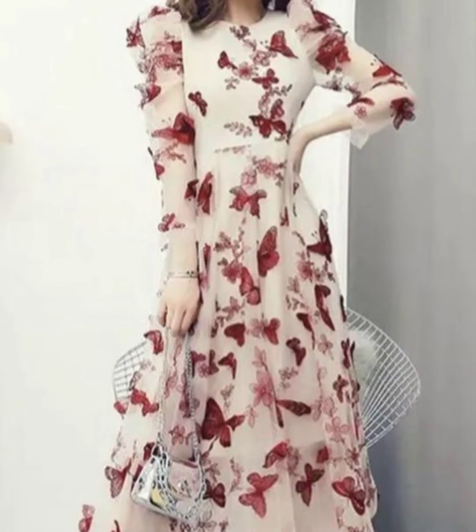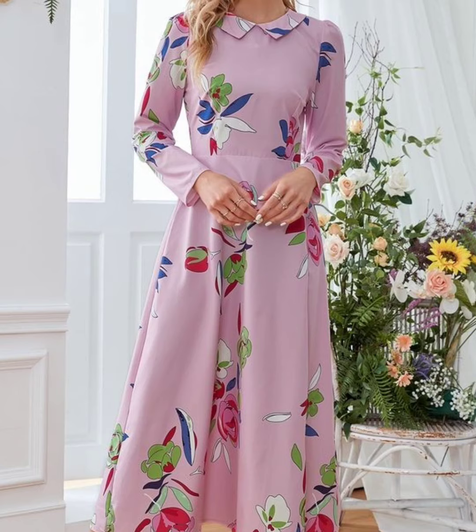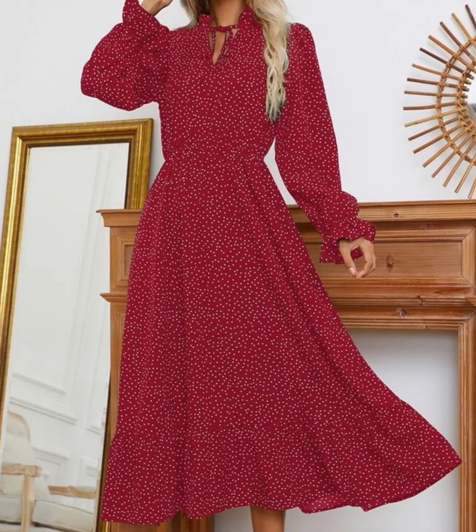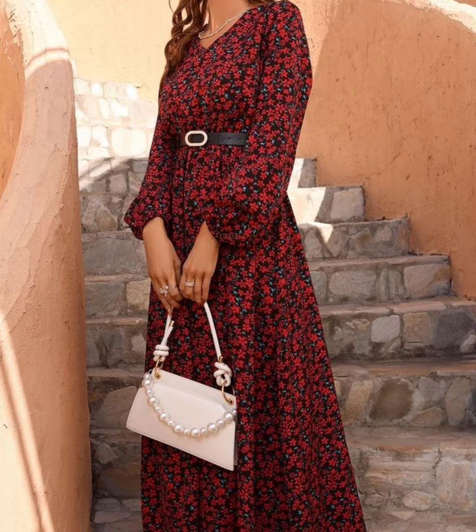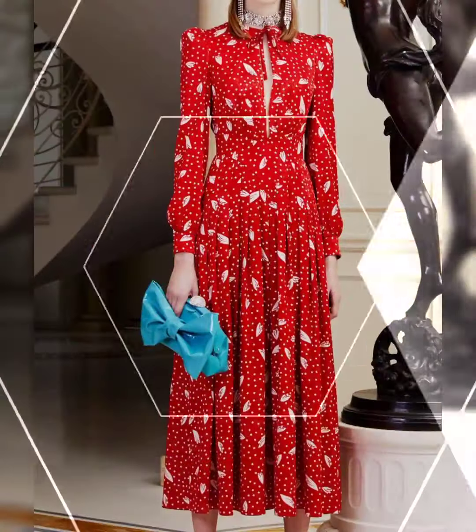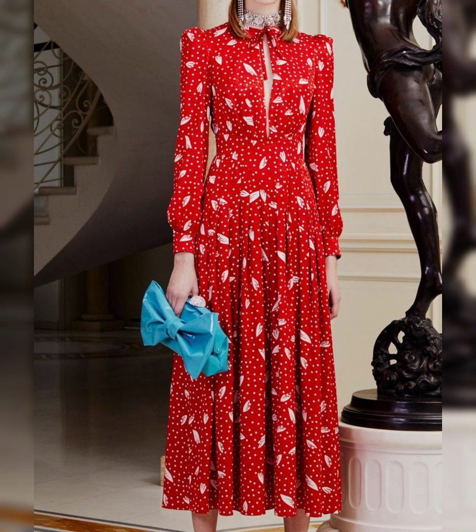If you want to be updated on the latest fashion trends and latest dress designing ideas, my channel is all about latest fashion trends. You will find hundreds of new designs and new ideas daily on my channel, and I hope you will find them useful.